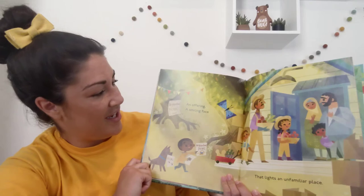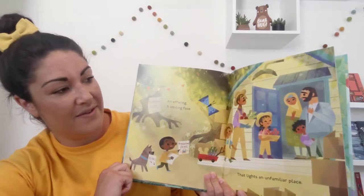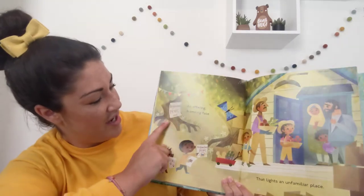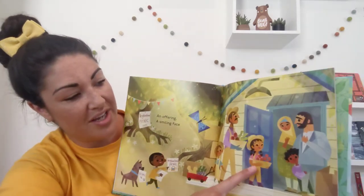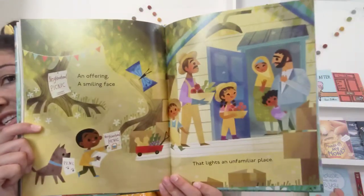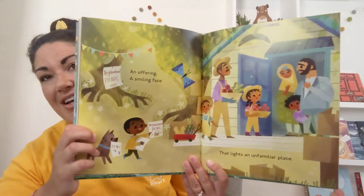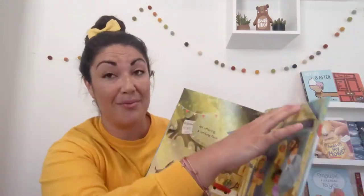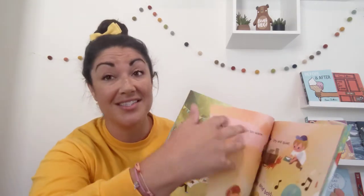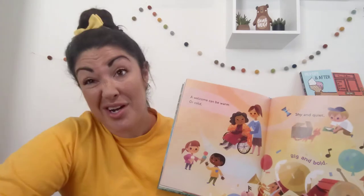An offering. A smiling face that lights an unfamiliar place. Neighborhood picnic. And look, they're bringing the fresh fruits and veggies to the new neighbors who've just moved in. I love going to welcome new neighbors — I'm always taking them something, saying hello, and trying to make friends.